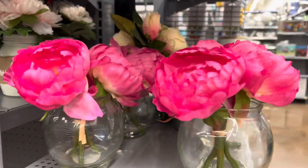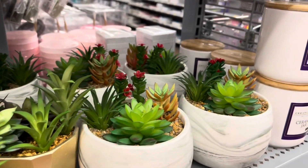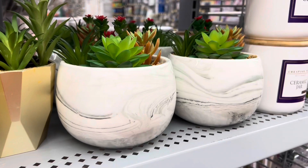I just wanted to show you some of the new flowers they have at my Walmart. I just thought they were so beautiful — I wanted to give you a chance to see them.